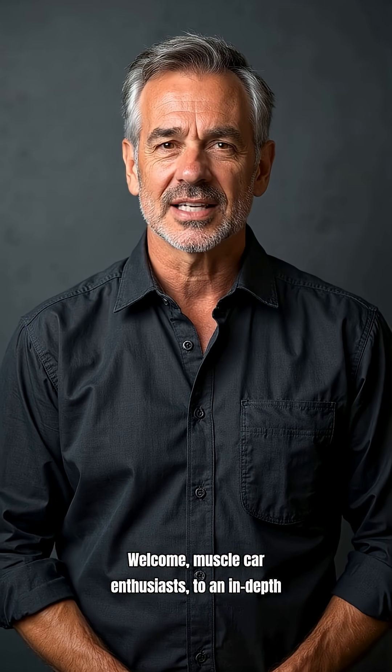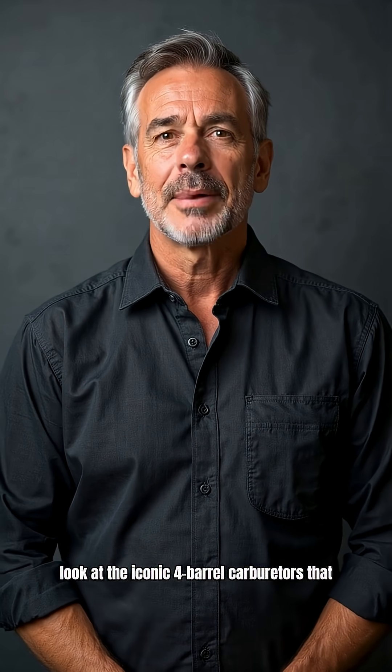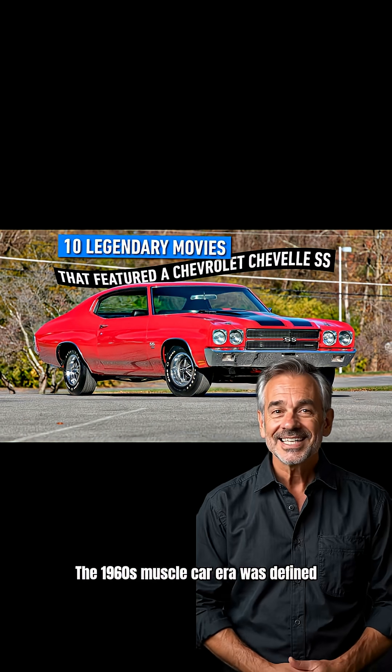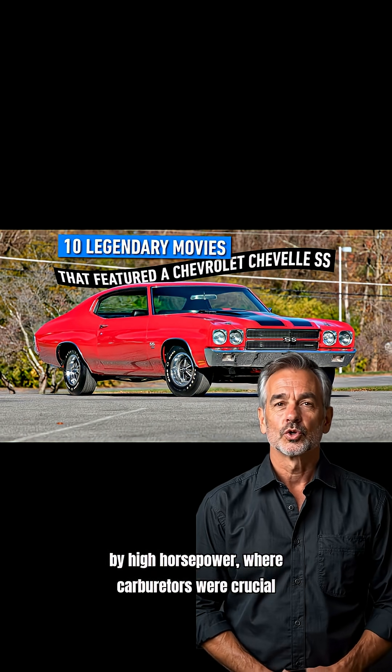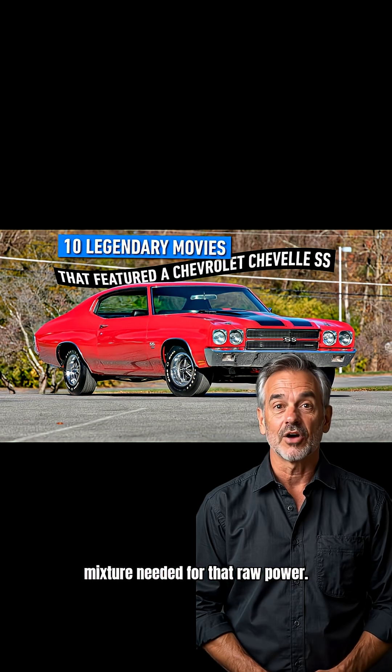Welcome, muscle car enthusiasts, to an in-depth look at the iconic four-barrel carburetors that powered the legendary machines of the 1960s. The 1960s muscle car era was defined by high horsepower, where carburetors were crucial for delivering the precise fuel and air mixture needed for that raw power.